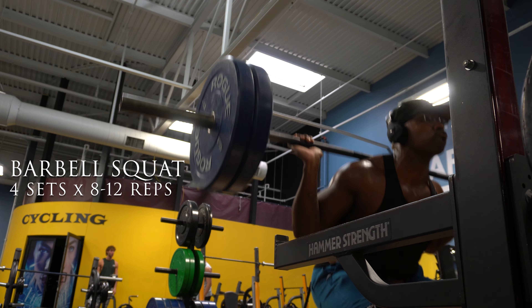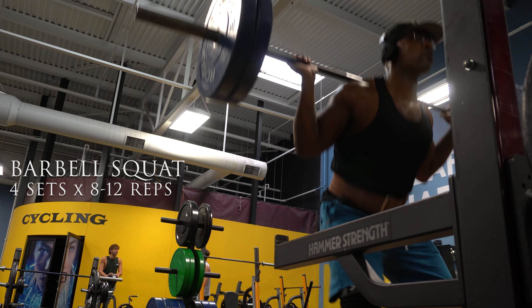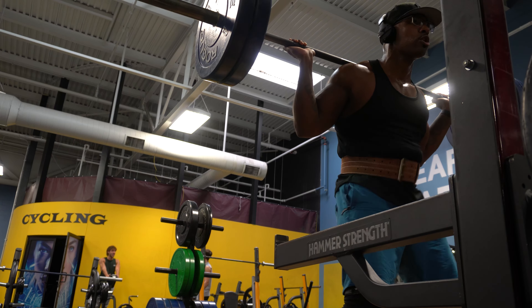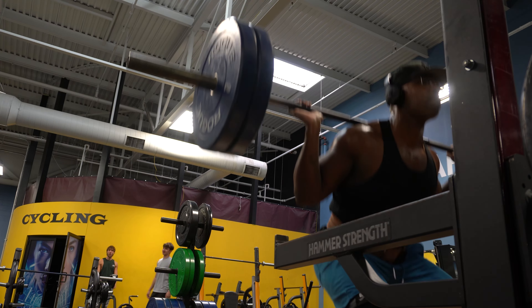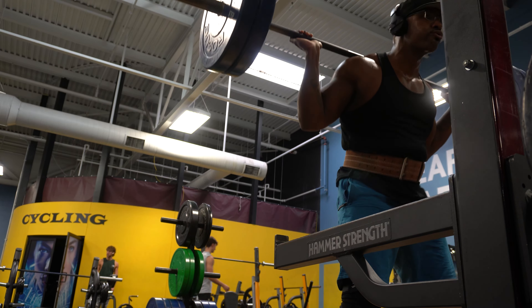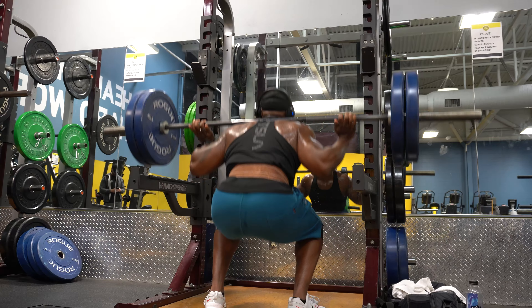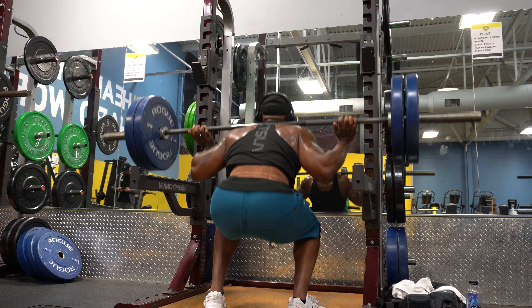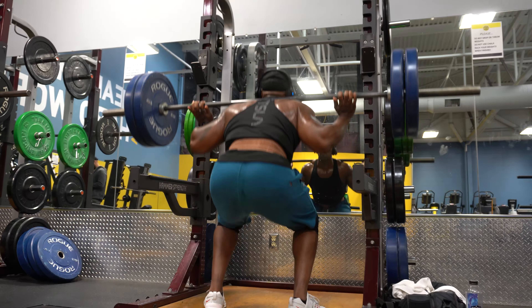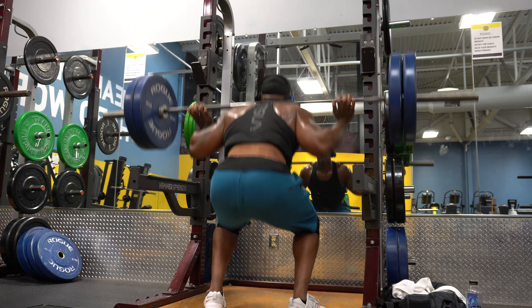The barbell squat is a fan favorite — I see everyone in the gym doing this, and I recently incorporated it back into my workout. You want to make sure you're at a weight you're comfortable with. Push your hips back and sit as if you're going to sit in a chair, and as you come up, push through your heels and flex the quads and glutes.